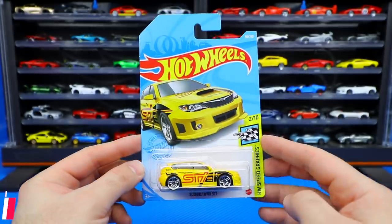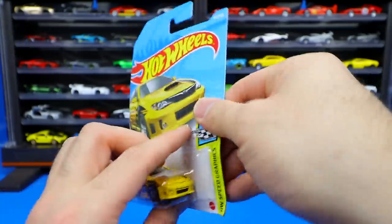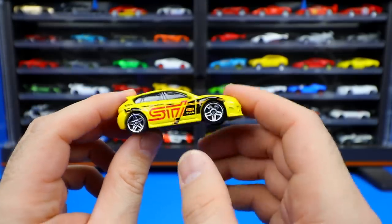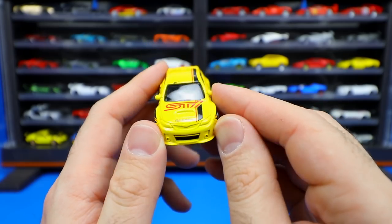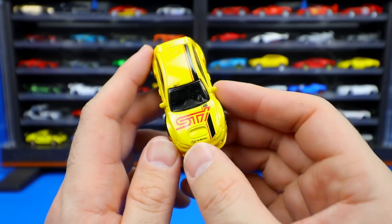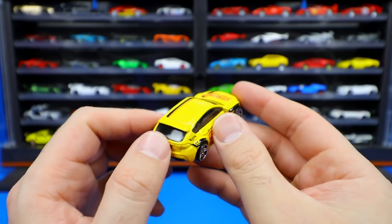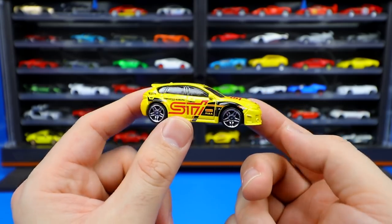Subaru WRX STI from the Hot Wheels Speed Graphic series — brand new yellow recolor of this casting. The WRX STI is a really cool car, but I have to say I'm not a big fan of the hatchback variation — I prefer the sedan. Nonetheless it's a turbocharged all-wheel drive car. Not much tampo work on the front end — they've used the stamping for the STI logo, the stripe, and the little Subaru logo, but it's weird there's no stamping for headlights. Still a pretty cool looking casting.